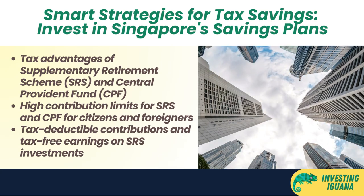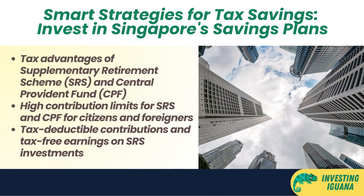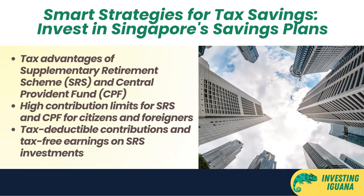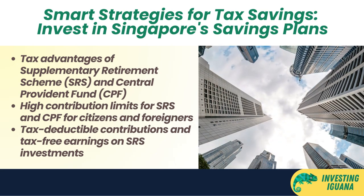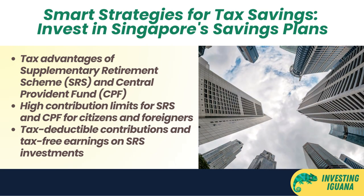The best part is that your SRS contributions are tax deductible, meaning that they reduce your taxable income for the year. You also don't have to pay any tax on the interest or dividends that you earn from your SRS investments until you withdraw them.